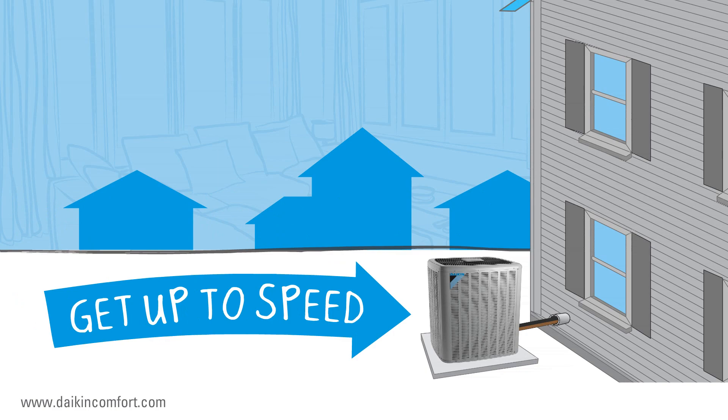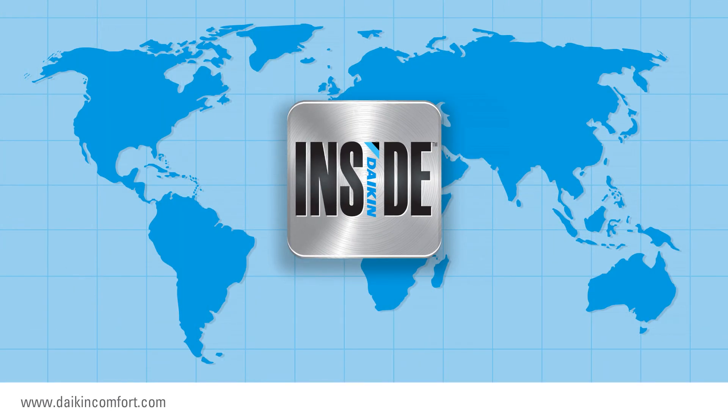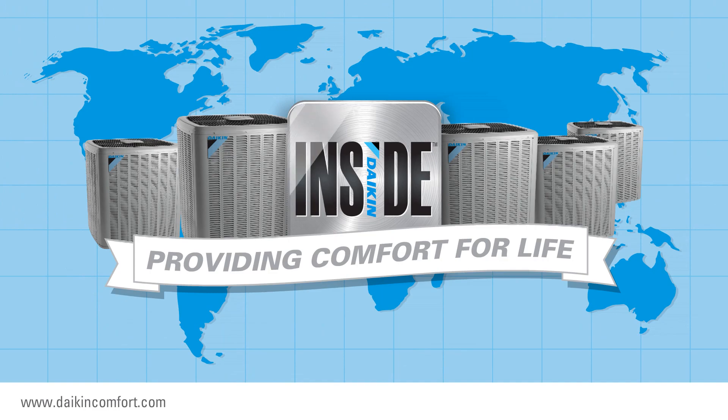Tell your local Daikin Comfort Pro that you want a Daikin Inside indoor comfort system. With Daikin Inside, you never have to worry about the weather outside, because Daikin brand heating and cooling systems provide comfort for life across the globe for over 90 years.